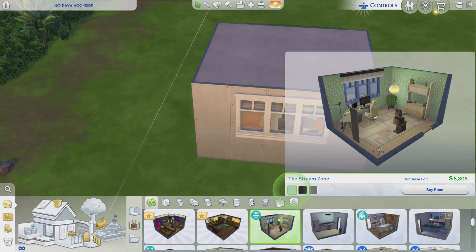Greetings! I am Harry Larry from Gary, and this is episode 286 of The Sims 4 Maxis Rooms. This particular stylized room is called the Stream Zone.